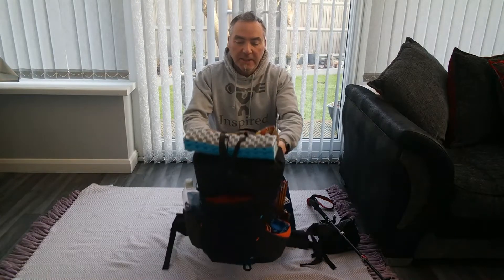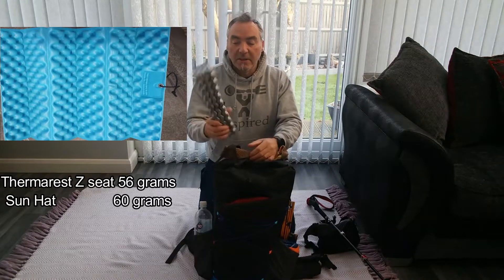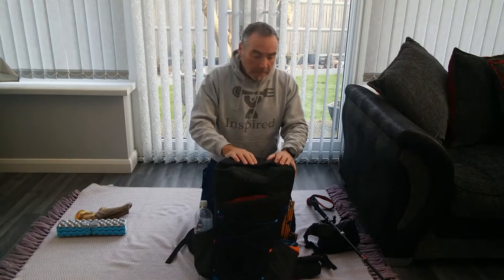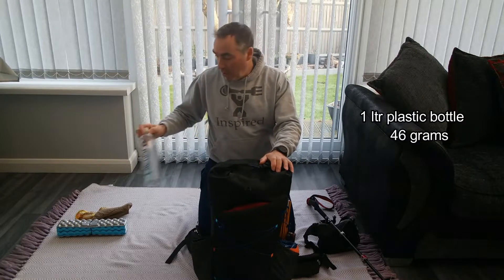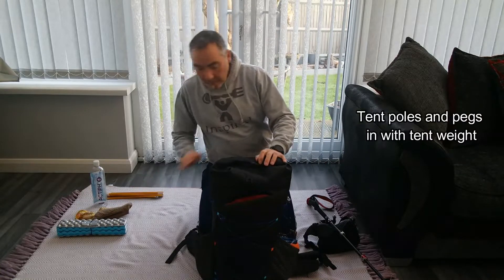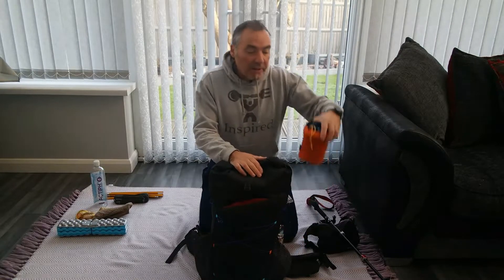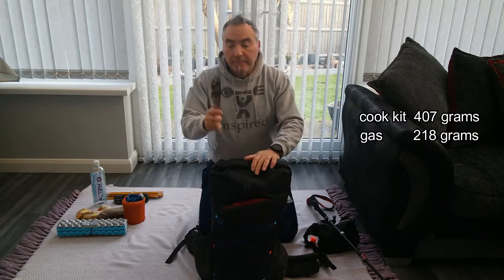We'll start off on the outside shall we? On the top, I keep my seat pad - a Perma Rest seat - and a little sun hat. On the side pockets, I've got to keep two of these 1 litre water bottles; I've only got one at the moment so I'll be getting another one. On this side I keep my tent poles and my pegs - just the standard ones that come with the tent. And then I've got my cook kit and a windbreak together.